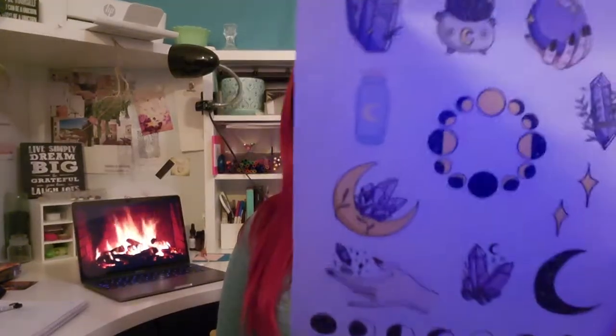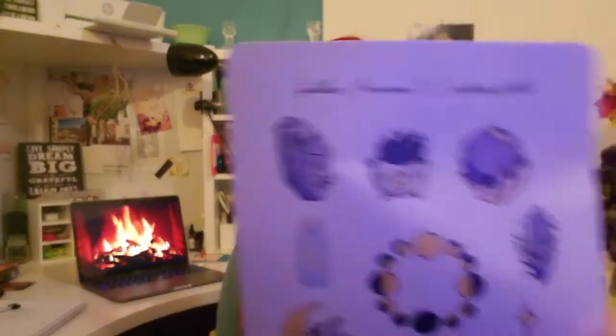I did open this yesterday first, so it's not a true unboxing. However, I still want to show you what I got. This is a sticker kit by The Crafting Witch, which I've recently been watching on YouTube and was going to buy something from. I'm really glad I got this first so I can see how it looks in person and how the stickers do on my planners.